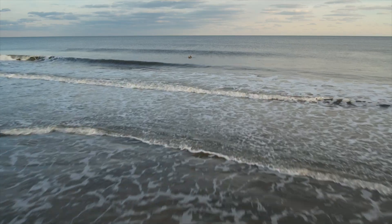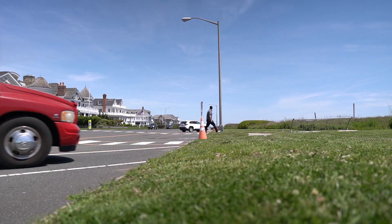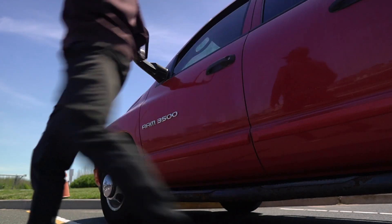Now this first mistake is a very boring one to discuss. I promise the next two are way more fun, but without covering spot choice the next two solutions just aren't gonna work. When I was younger I was so anxious to get out in the water that I would just paddle out at the first spot I pulled up to.